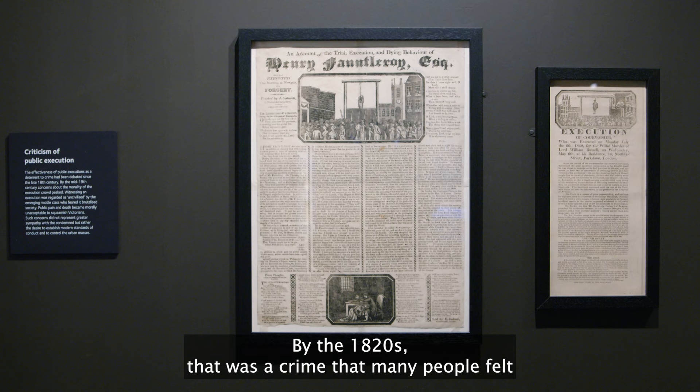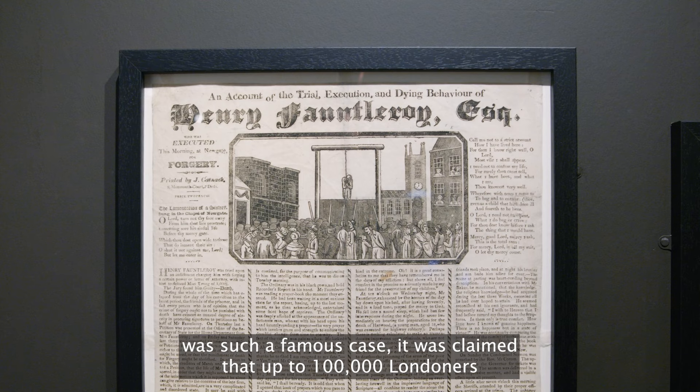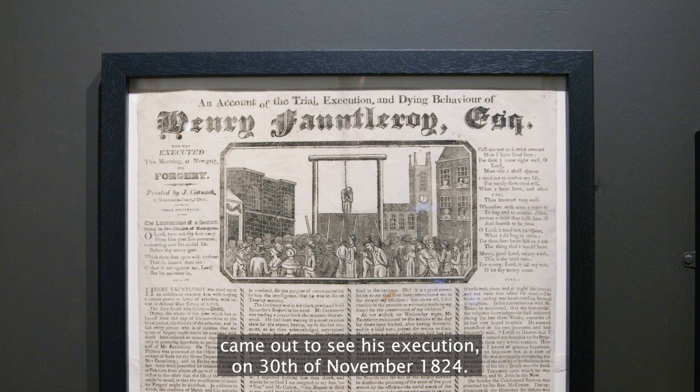By the 1820s, forgery was a crime that many people felt shouldn't be punishable by death. Because it was such a famous case, it was claimed that up to 100,000 Londoners came out to see his execution on the 30th of November 1824.